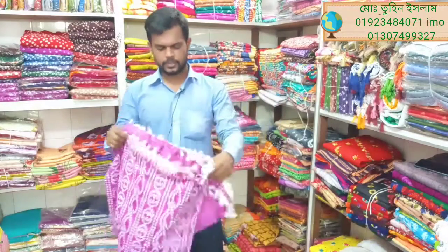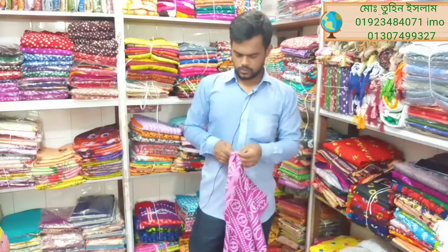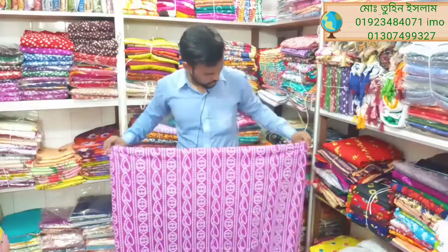Assalamualaikum friends, I am Tunislam, ChoiceFairer Malik. I am going to show you the exclusive plaza online bambani.